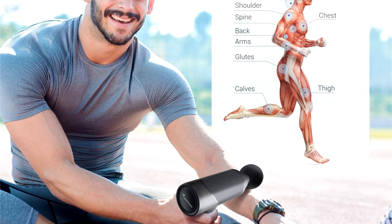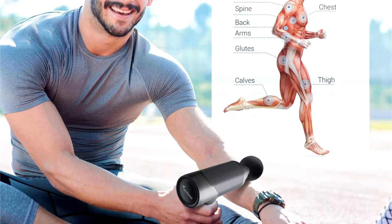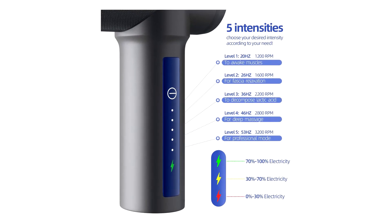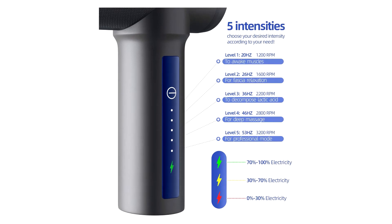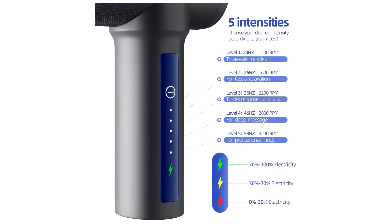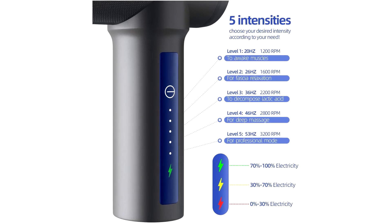Depending on what power setting you use, the battery life on this massage gun can last from 1.5 to 5.5 hours. I used the Sportnir device on both AP and P3 muscles, and both experiences were very good, especially satisfying because of the price point of this product.